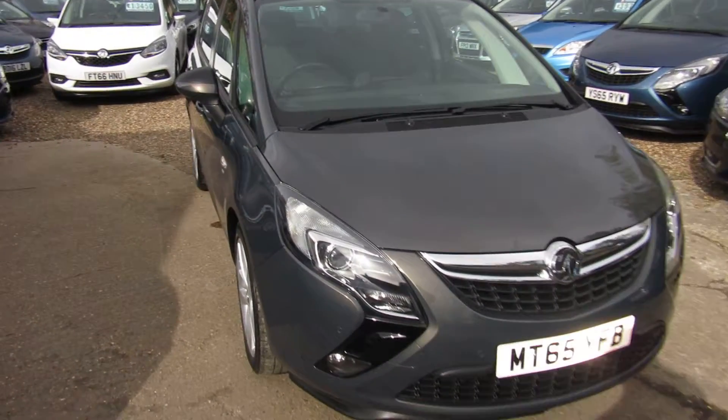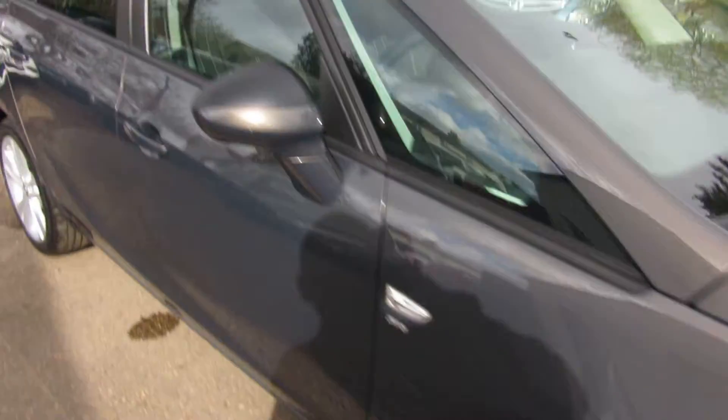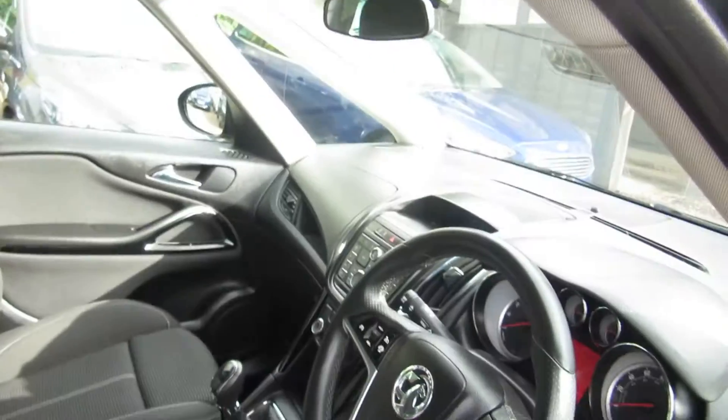Good afternoon. So here we've got a lovely Vauxhall Zafira Tourer. It's an SRI model, 1.4 turbo petrol with a 6 speed manual gearbox.